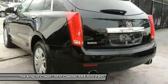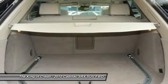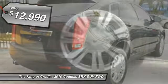Luxury lovers will delight in the new stylish handcrafted cabin. And for technology lovers, the list of high-tech features is too long to list and is priced below $15,000.